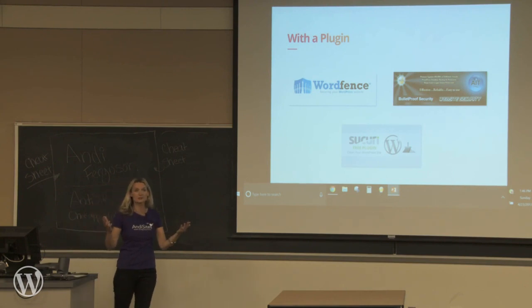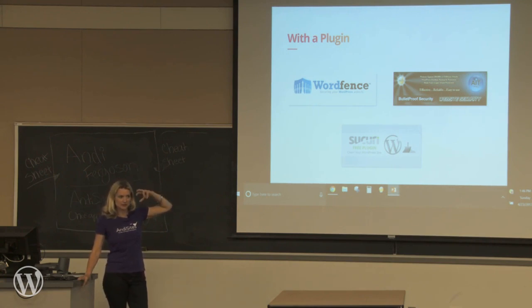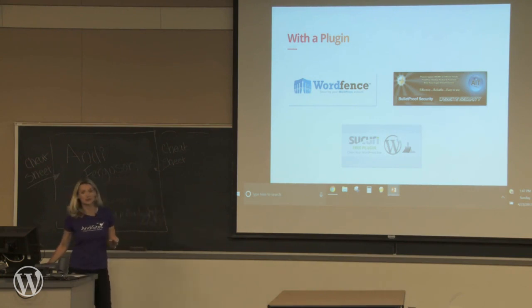There are also plugins that will handle security. WordFence is a very popular plugin, though it can slow your site down a little because it's constantly running, so you might want to disable it when working on your site and then re-enable it. Bulletproof Security is also very popular. And Sucuri has a free plugin that they'll put on your website as well. Having a plugin on your back end to help with security is a really good idea.